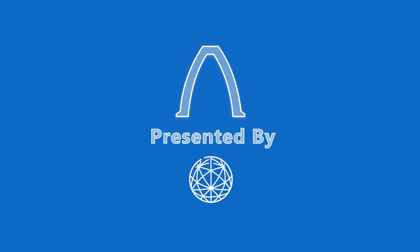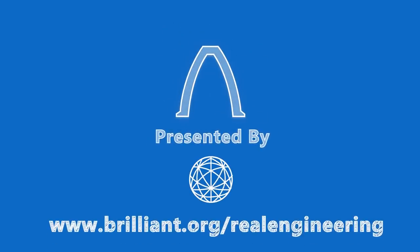This episode of Real Engineering is brought to you by Brilliant.org, a problem solving website that helps you think like an engineer.